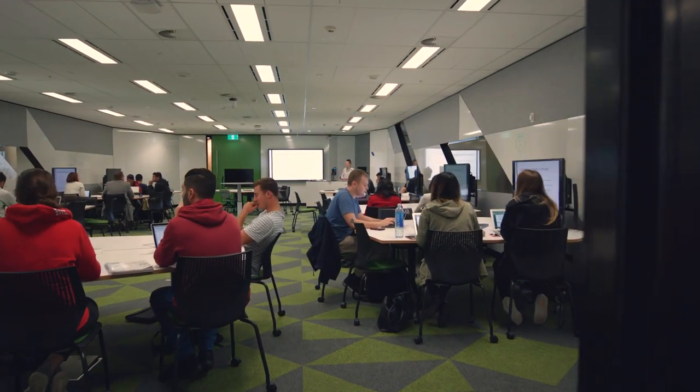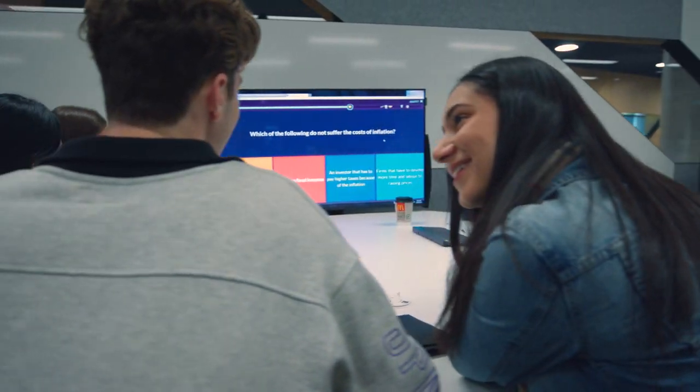The technology in this building is really great because it allows students to have a really collaborative environment in classrooms, especially the screen sharing option that we have.